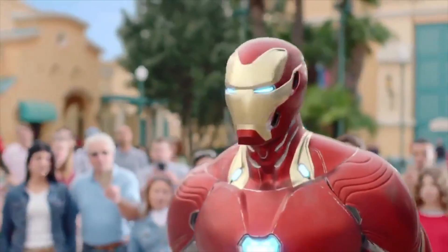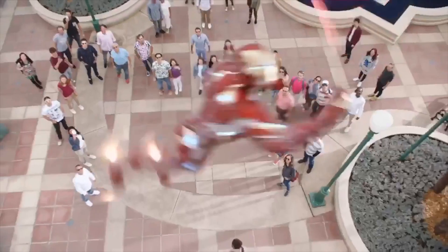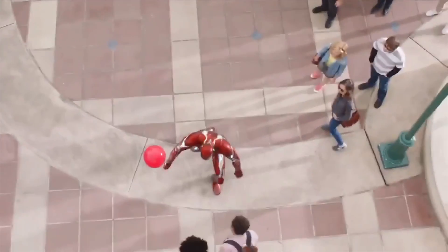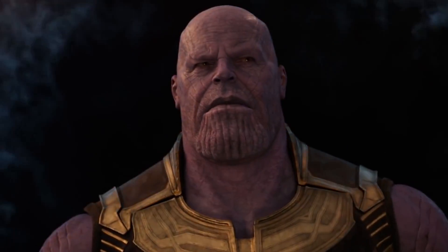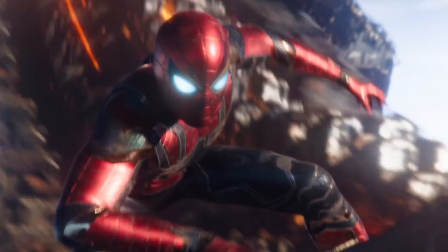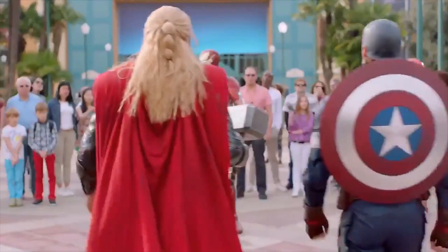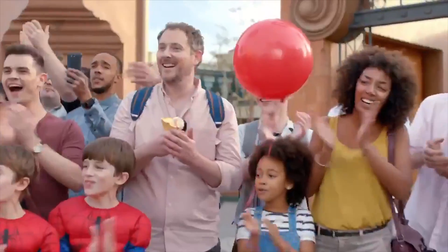Hey, Disneyland Paris, right? What are you up to this summer? You're coming to help me and my friends, the Avengers. We're saving the world. We're looking for top-notch new recruits with great communication skills. Previous field experience, always a plus. Of course, there will be masterclass training. So, if you have what it takes, join us.